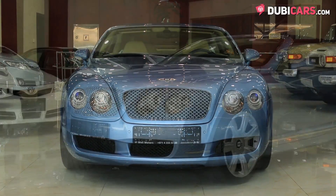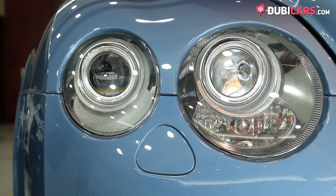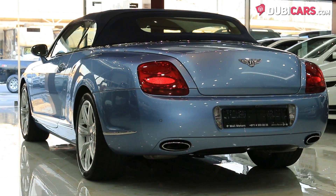Blue paint covers each body panel and options include parking sensors, soft closing doors, adaptive headlights, 20-inch rims on each corner, reverse camera, and a soft fabric roof.